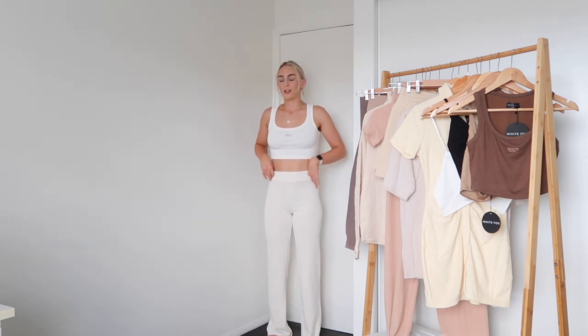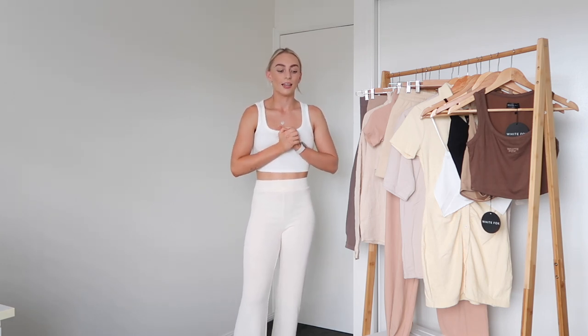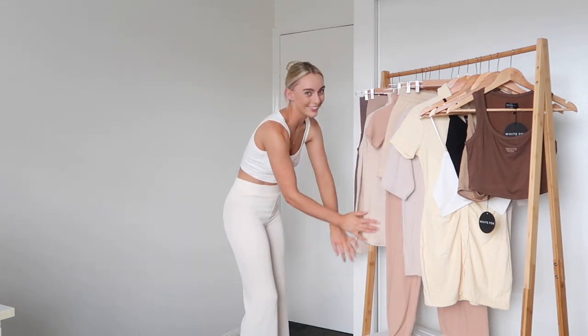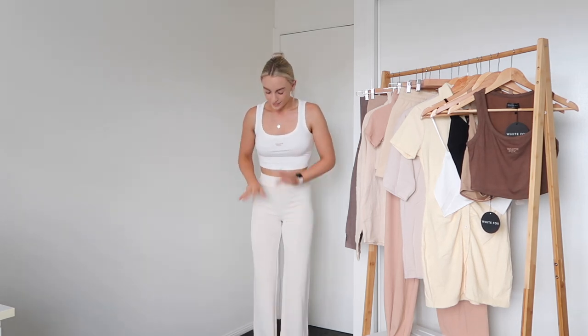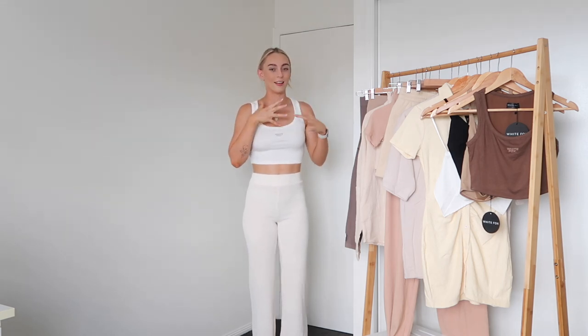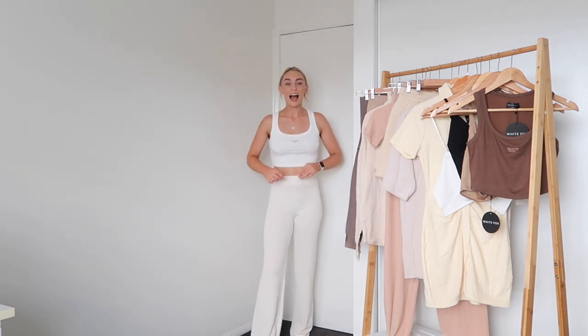I wanted to start with these because I was most excited to try them on — they'll go really cute with a lot of different tops. You guys might notice if you follow Sarah's Day: I've been binging her channel for inspiration and lifestyle goals. Her fashion is always very beige and nude, and always White Fox, which really inspired this haul.